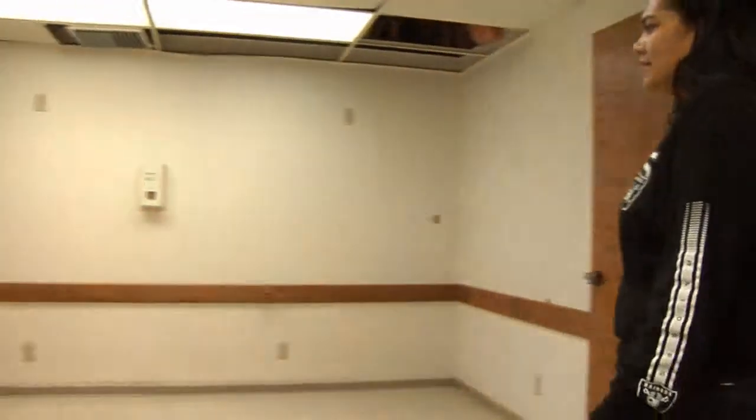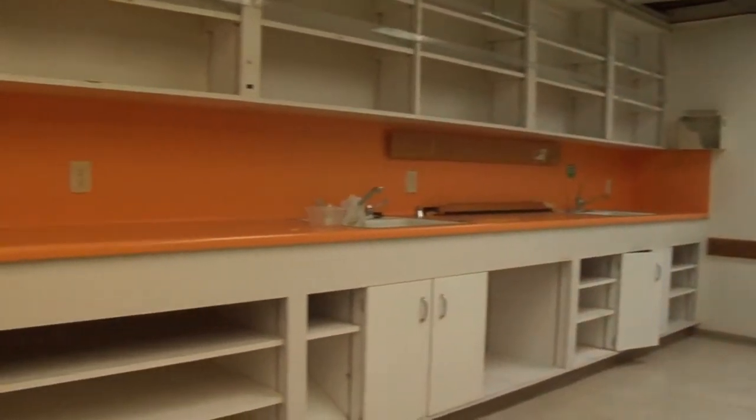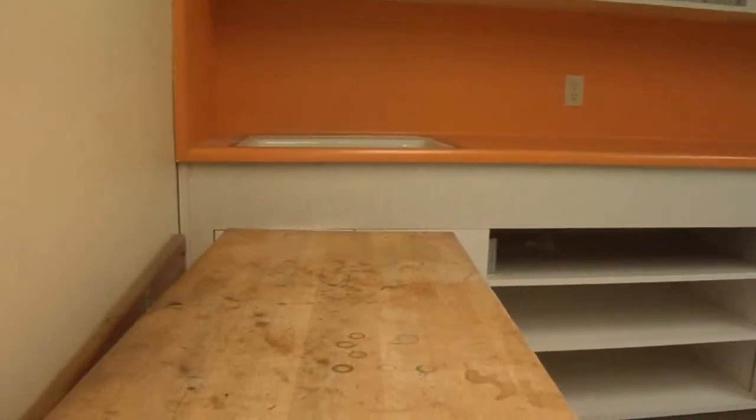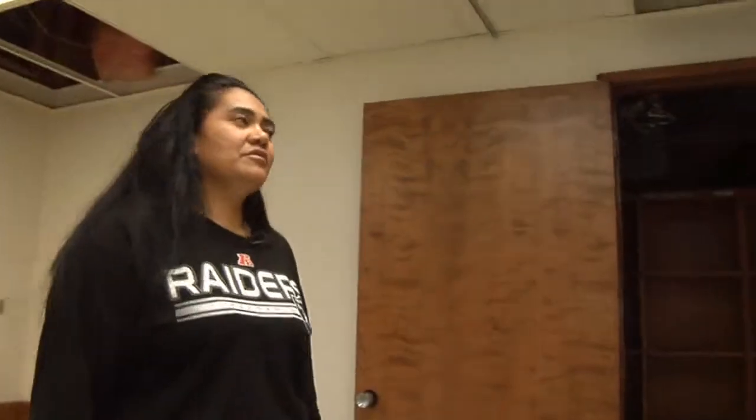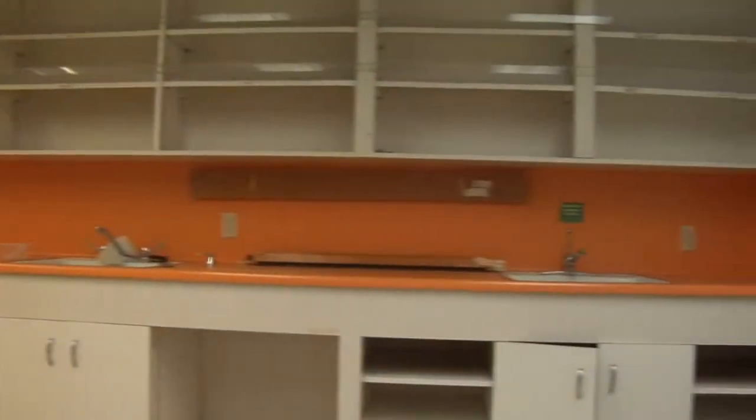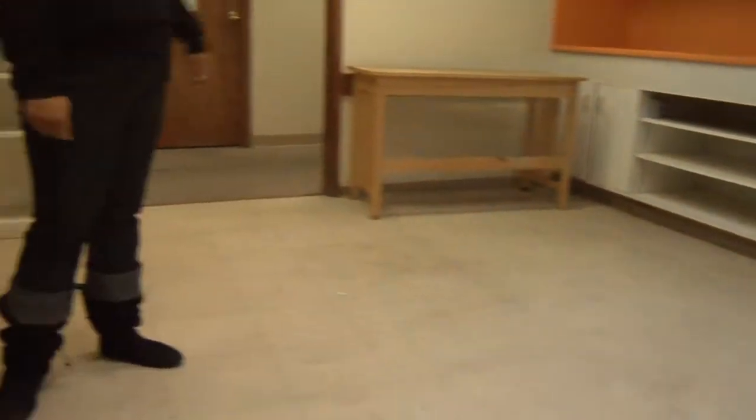As we go down the hallway, this is a potential kitchen that I'm looking at. We would be adding kitchen appliances and better floors, seal up all the walls — but major, major potential and work that needs to be done. As you can see, there's a lot of panels that need to be replaced up here, as well as the lighting fixtures.